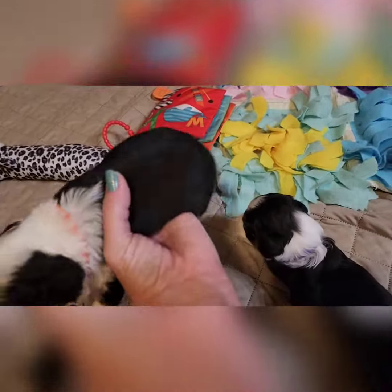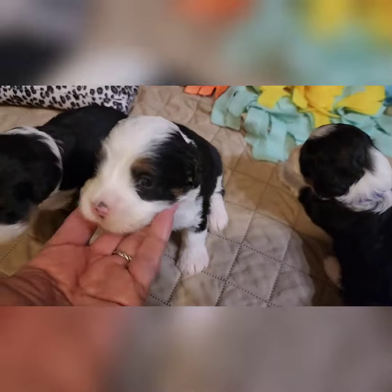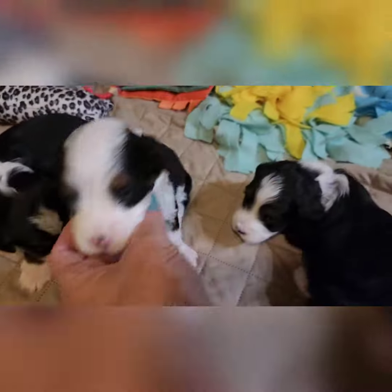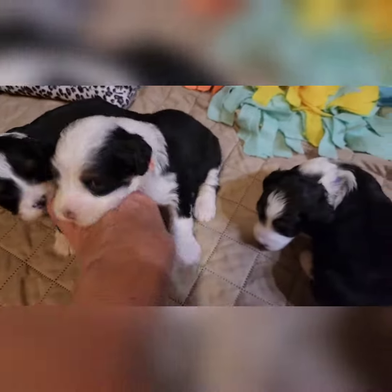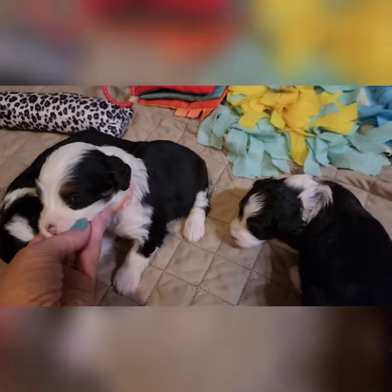And then this is the orange girl. She has a little bit more white on her neck, on her face. Probably less tan on her legs. I don't see any tan except maybe right there. So mostly white with the tan points.